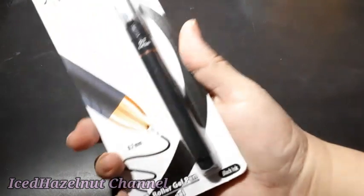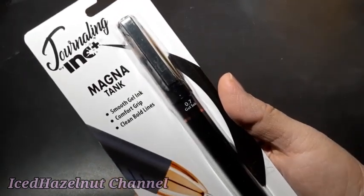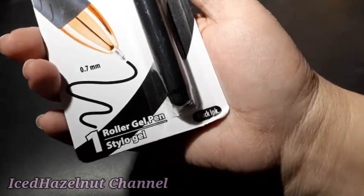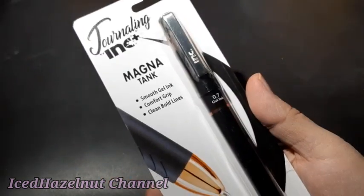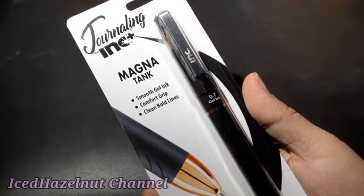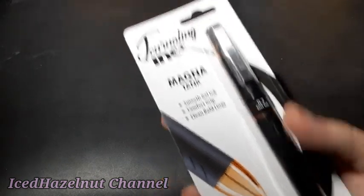This person is also getting one of these because I thought they were cool — a Magna Tank gel pen, 0.7 millimeters, smooth gel ink, comfort grip, clean bold line. So I got two of those for a couple of family members, and they'll get a candy in that.